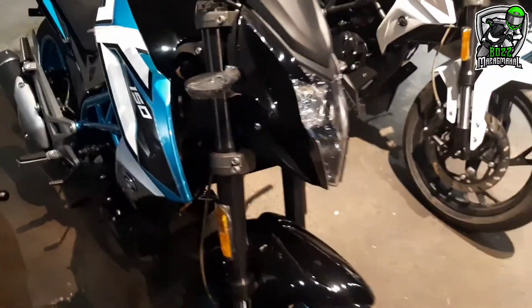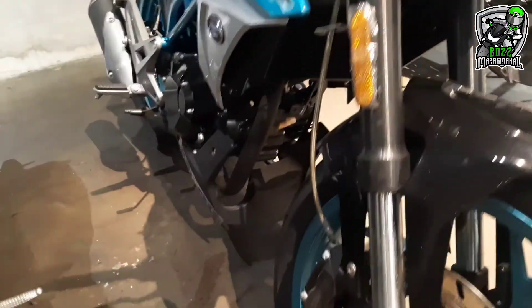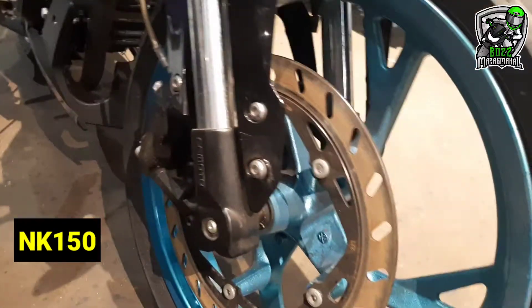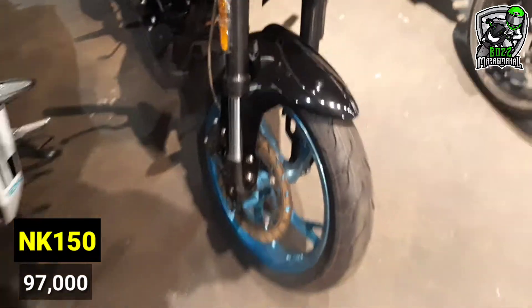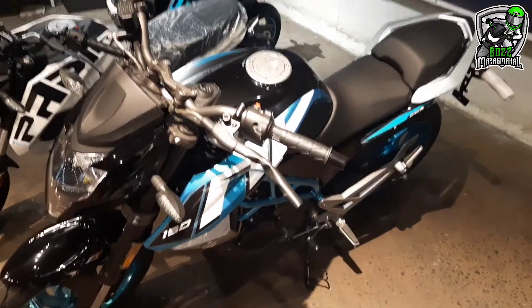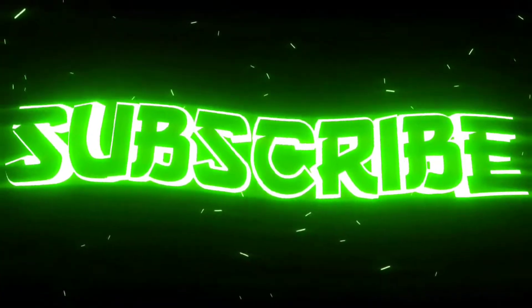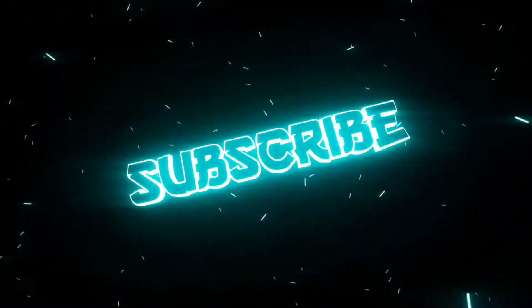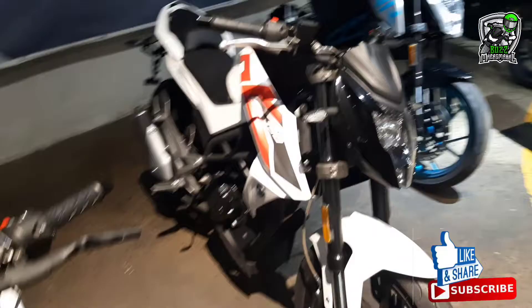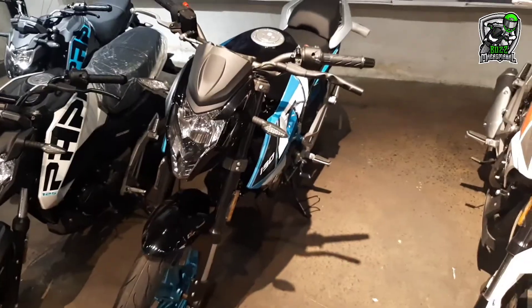Meron din sila dito — NK 150. Single cylinder din. Upside-down fork. Sa NK 150, mga boss, meron siyang dalawang kulay: white-red at white-blue.